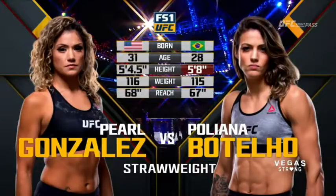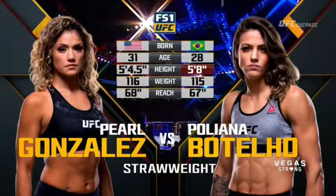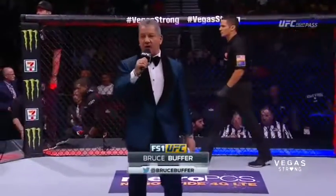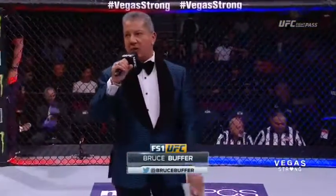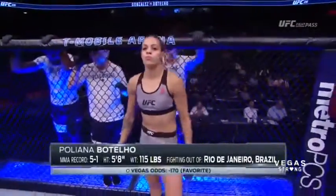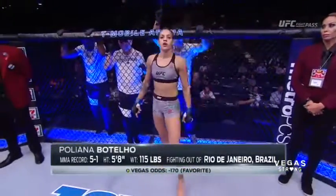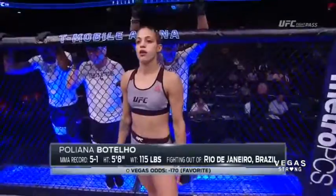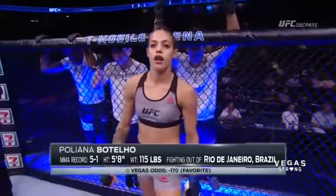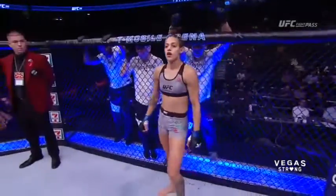Now for the official introductions, back inside to the well-dressed Bruce Buffett. Ladies and gentlemen, this fight is three rounds in the UFC Strawweight Division. Introducing first, fighting out of the blue corner, a freestyle fighter holding a professional record of 5 wins, 1 loss. She stands 5 feet 8 inches tall, weighing in at 115 pounds, fighting out of Rio de Janeiro, Brazil — Pogliana Botelho.